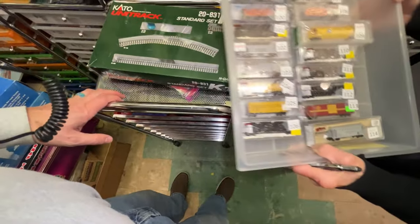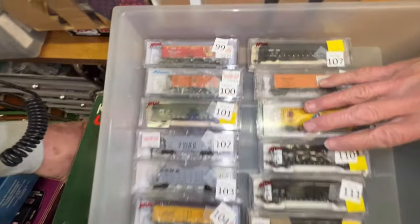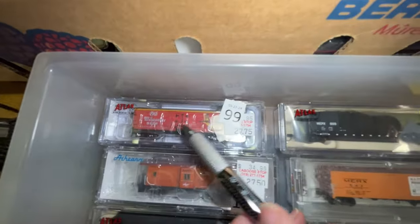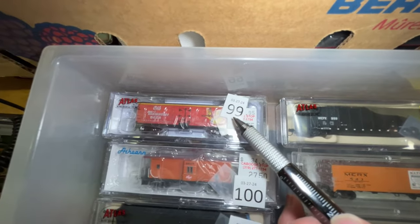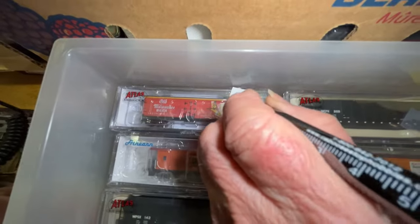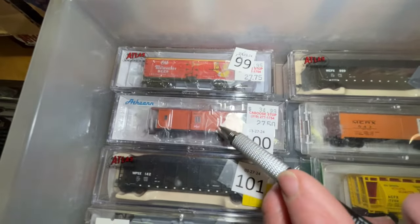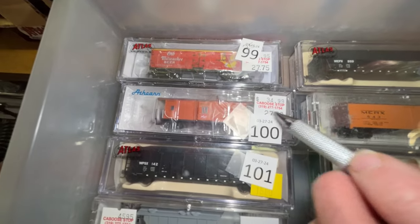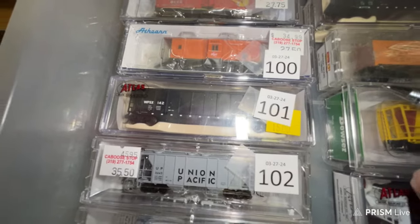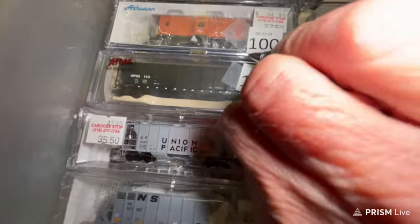Am I going too fast? Nope, you're fine. This is drawer number seven. This is an old Milwaukee beer car — kind of colorful — $25. Number 100 is the Milwaukee Caboose, $27.50. Number 101 is a Wisconsin Public Service car — was $15, we're gonna make him $12.